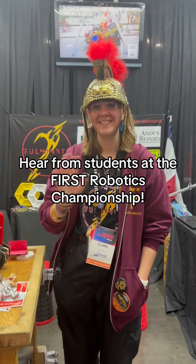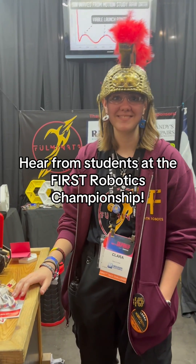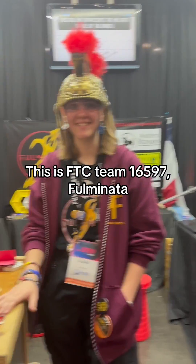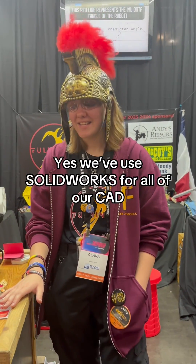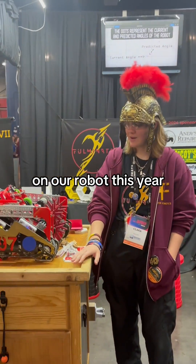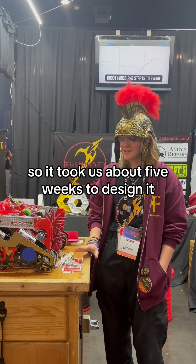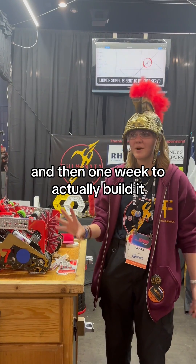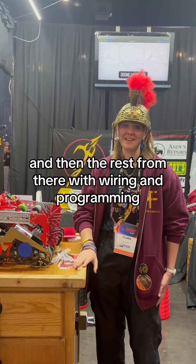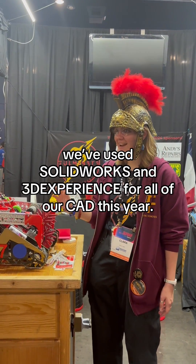Hi, we're here at the FTC competition and this is team 16597 Tolmanata. You guys are telling us that you use SOLIDWORKS? Yes, we've used SOLIDWORKS for all of our CAD on our robot this year. We CADed out our entire robot before we built anything this season. It took us about five weeks to design it and then one week to actually build it. The rest from there was wiring and programming.